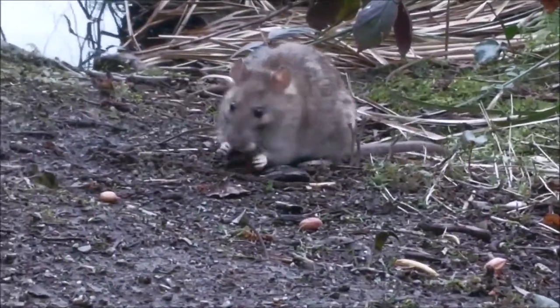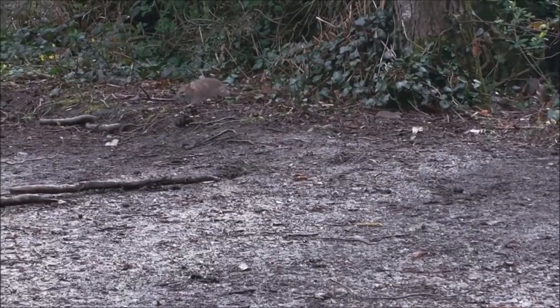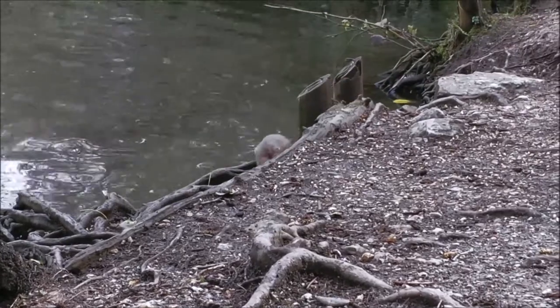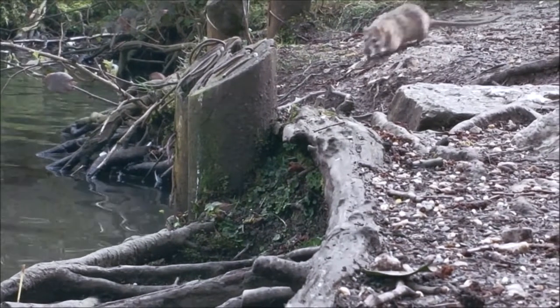They are the second most successful mammal on the planet - obviously second to us humans! The brown rat is normally shown to be a dirty creature in many films and shows, however this little guy is just going about his daily routine, foraging around the pond.